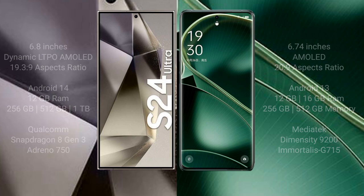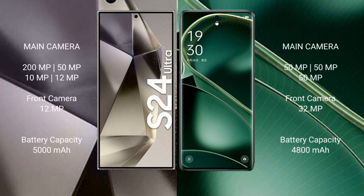Samsung Galaxy S24 Ultra features a quad camera setup: 200mm f/x plus 15mm f/x plus 10mm f/x plus 12mm f/x, making it a highly capable camera system.